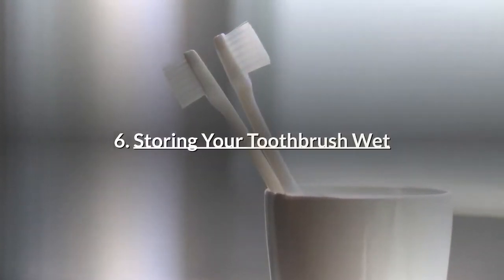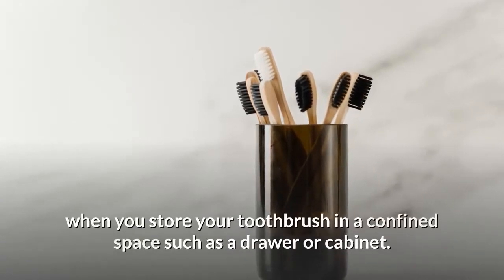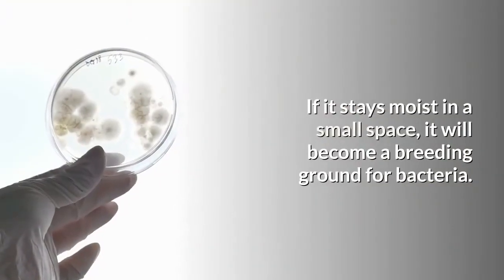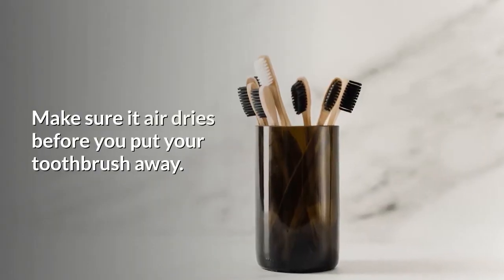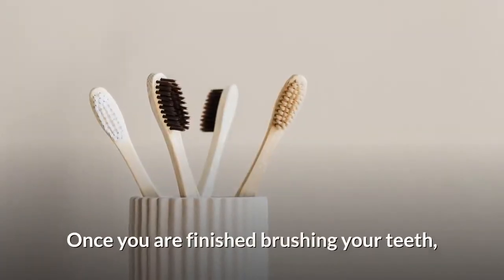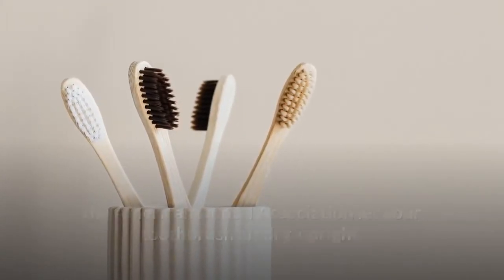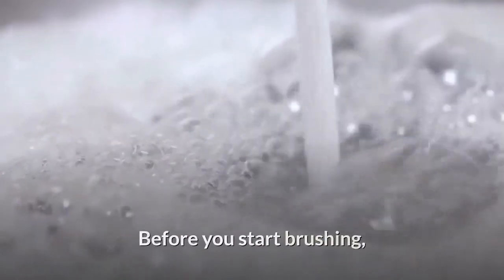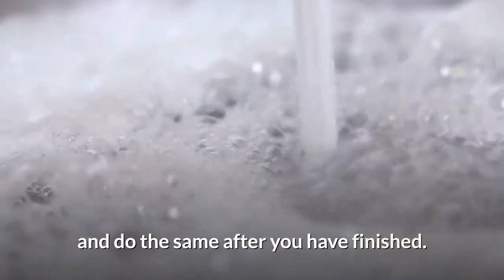Number 6: Storing your toothbrush wet. When you store your toothbrush in a confined space such as a drawer or cabinet while it stays moist, it will become a breeding ground for bacteria. Make sure it air dries before you put your toothbrush away. The American Dental Association recommends letting your toothbrush air dry upright, not touching any other toothbrush heads. Before and after brushing, rinse the bristles thoroughly with warm water to remove any debris.